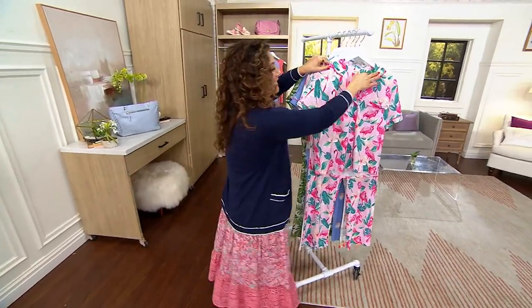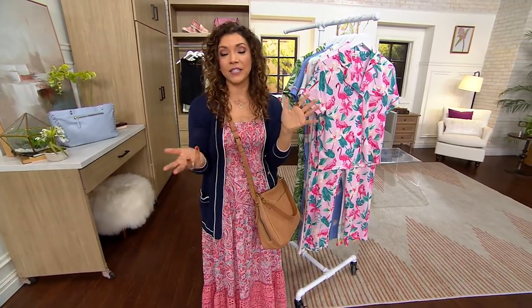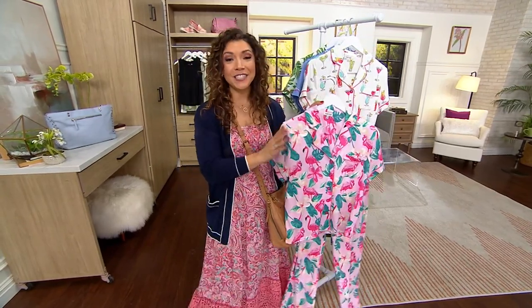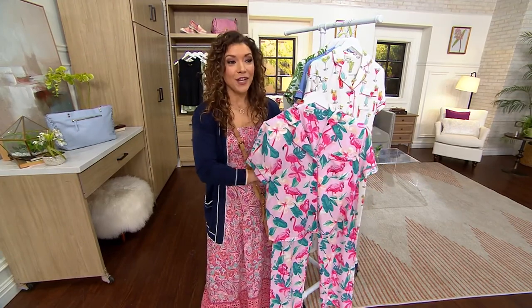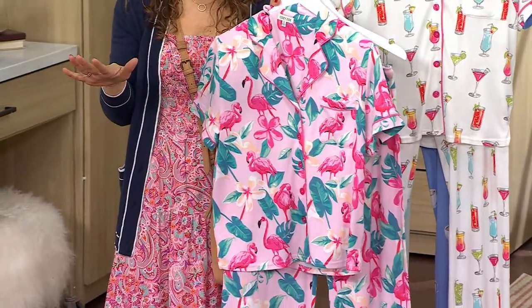I actually picked these up before I even saw them in the show. Our very loved Amy Strand, another fashion host here at QVC, she does unboxings every week of items that she purchased, and she grabbed these. I immediately placed the order — and this is the first time that PJ Salvage has been in Perfect Accessory. It's PJ Salvage bringing us a collaboration called the Cozy Zoe that's exclusive for us here at QVC.